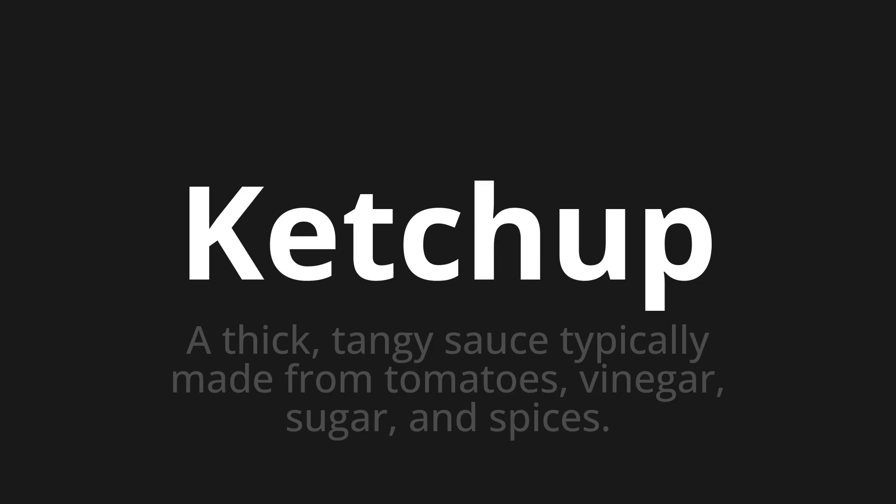Getschep. Which means a thick, tangy sauce typically made from tomatoes, vinegar, sugar, and spices.